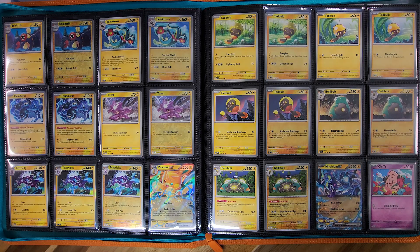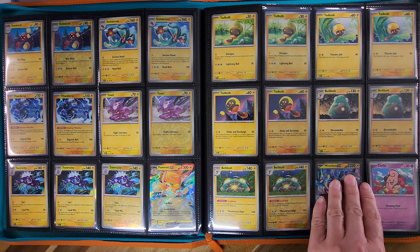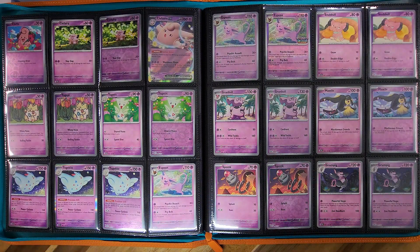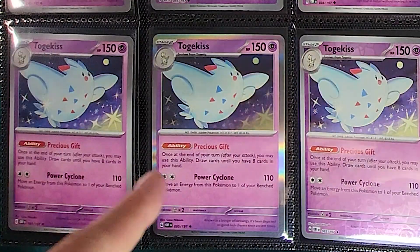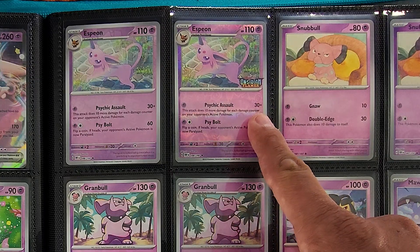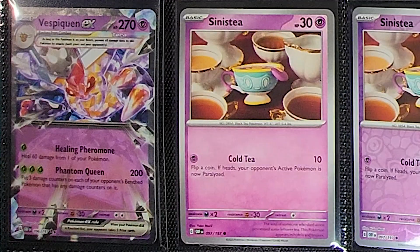Lots and lots of Tadbulb on the next page with a Moridon EX to round it out. One lonely little Cleffa starts off our Psychic section. We get another Clefable EX and another deck exclusive with the Togekiss. Then we have our first stamped exclusive of the set — the Espeon with the Obsidian Flames stamp on the reverse holo pattern. Continuing on, we have a Vespiquen EX as a Terrestrialized card.